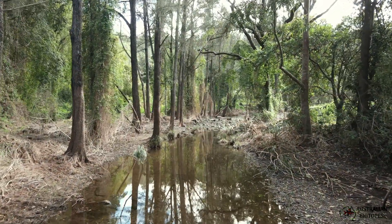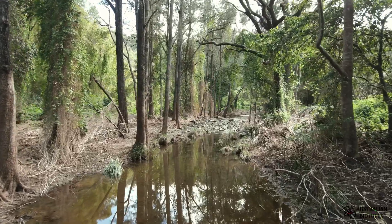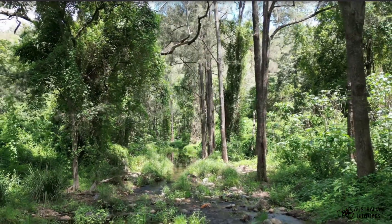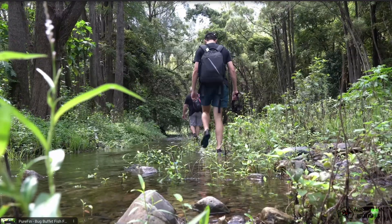Now at the bottom of the gorge you can see a beautiful transition from when we came here earlier in the year before winter, when the flood waters had come through and wiped out all the plant life. It has now made a beautiful comeback for spring. It's amazing how much these creeks transform from season to season and from wet to dry.